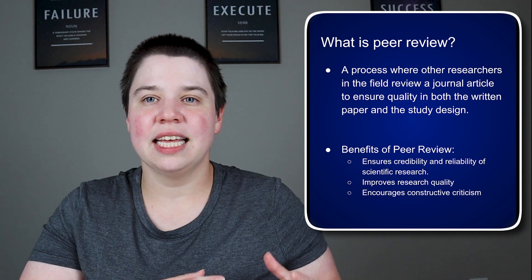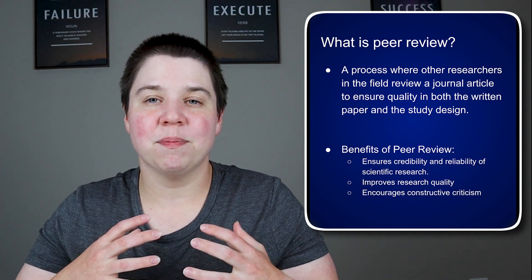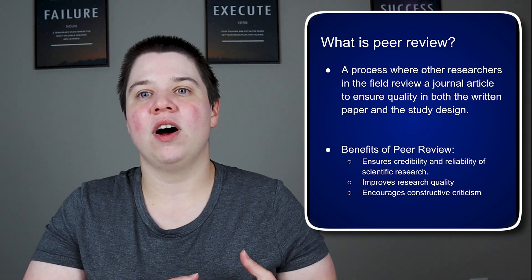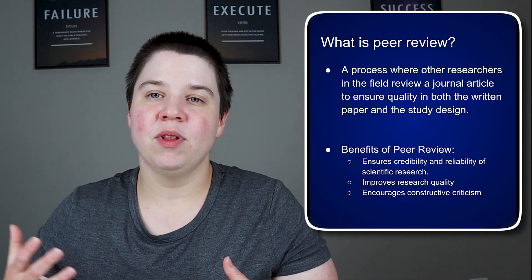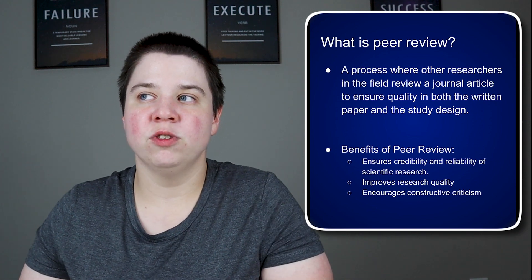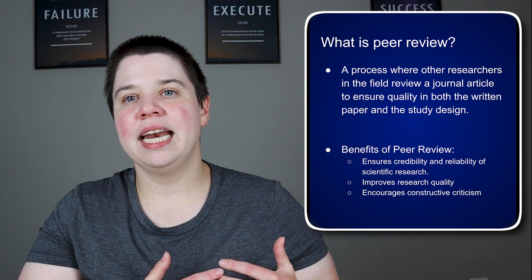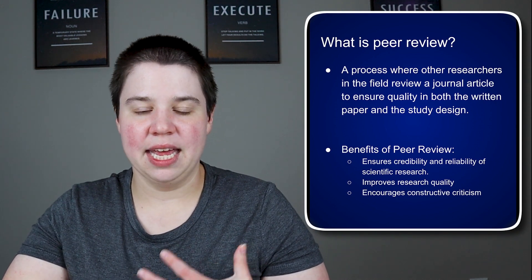Not every reviewer out there is constructive in the way that they give feedback, but the process is meant to be a constructive one. I think of it often as a level of editing of my paper. I don't try to just get past peer review — I use peer review as a process to help me edit my paper to make it even better. If you have that perspective on it, most of the time it's going to go really well for you in publishing.